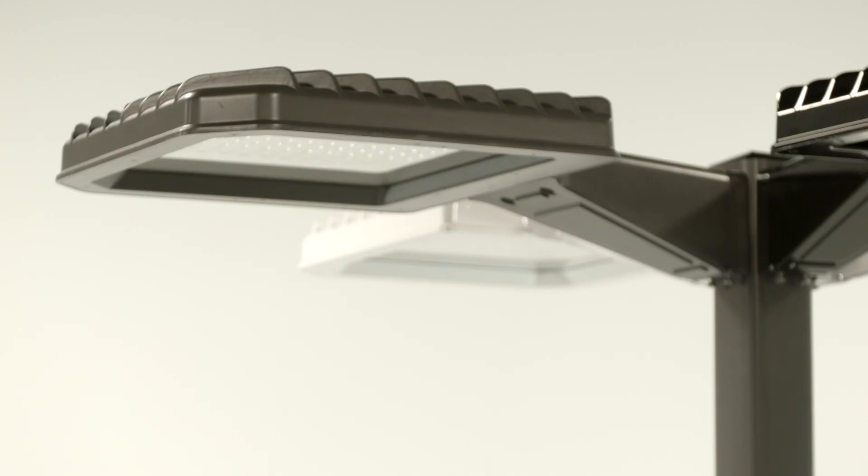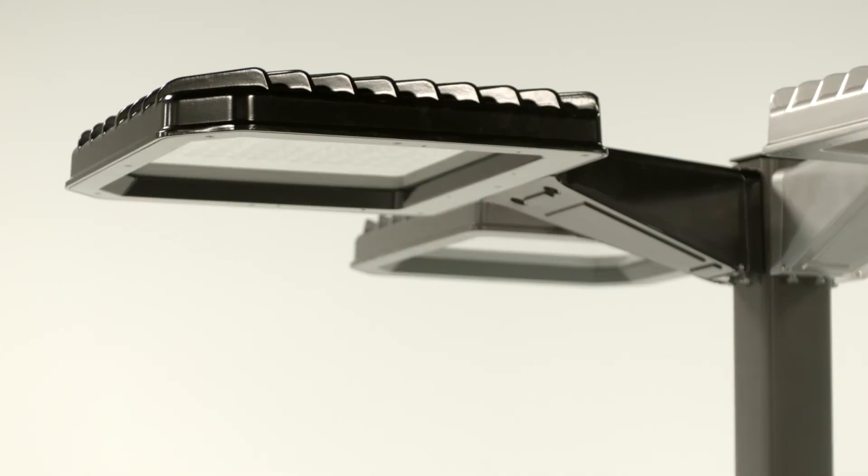Both fixtures and brackets in the Sightlighter Pro series are available in four stock colors: bronze, white, silver and black. Custom colors are also available.